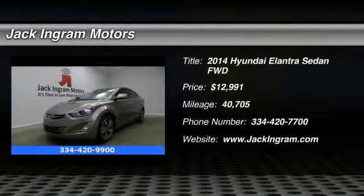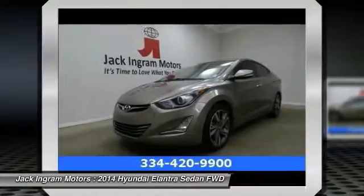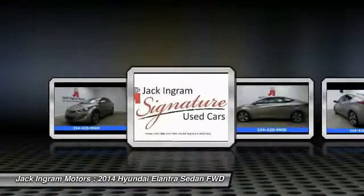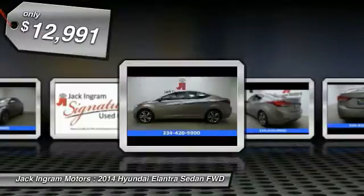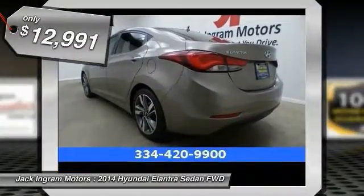2014 Elantra. The Elantra boasts the most interior room in its class and gets an exceptional 35 miles per gallon. With its luxurious standard features, the Elantra is an easy choice and is priced below $15,000.